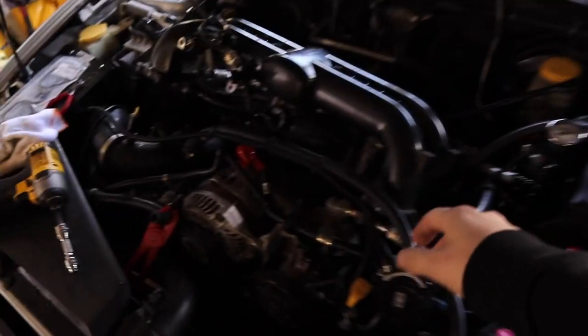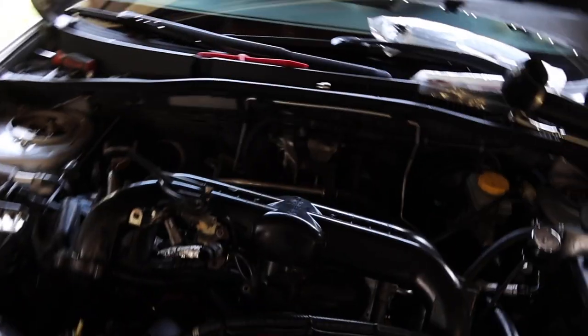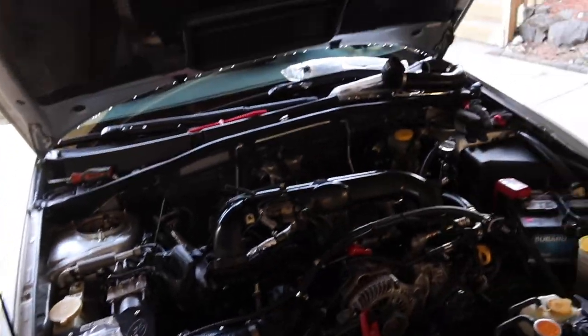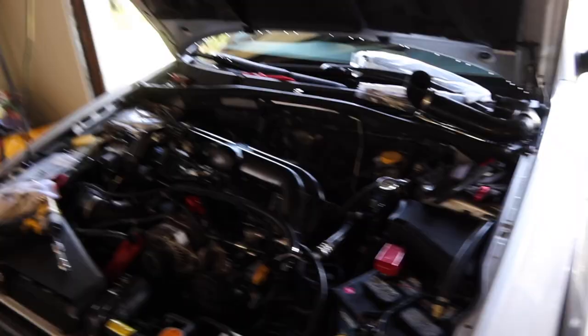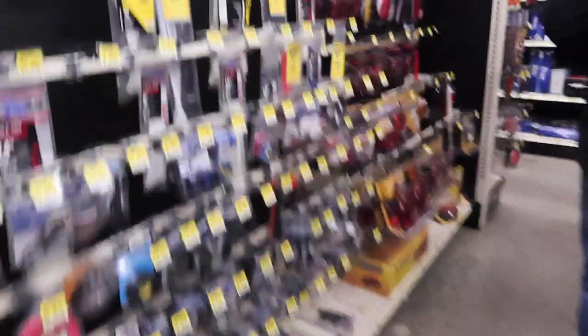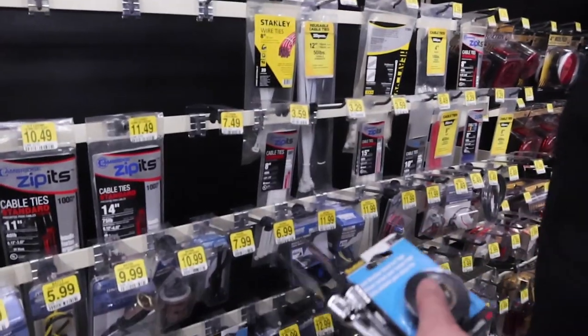So we got the intake manifold pulled off — much different than the STI. Obviously it's one of the plastic intake manifolds, but it mounts exactly the same. We need to make a trip to O'Reilly's to get some of the stuff out, so we're going to go run to the store. So far everything's been pretty smooth. We'll bring the Allen key just in case. Zip ties — everything all in one spot.